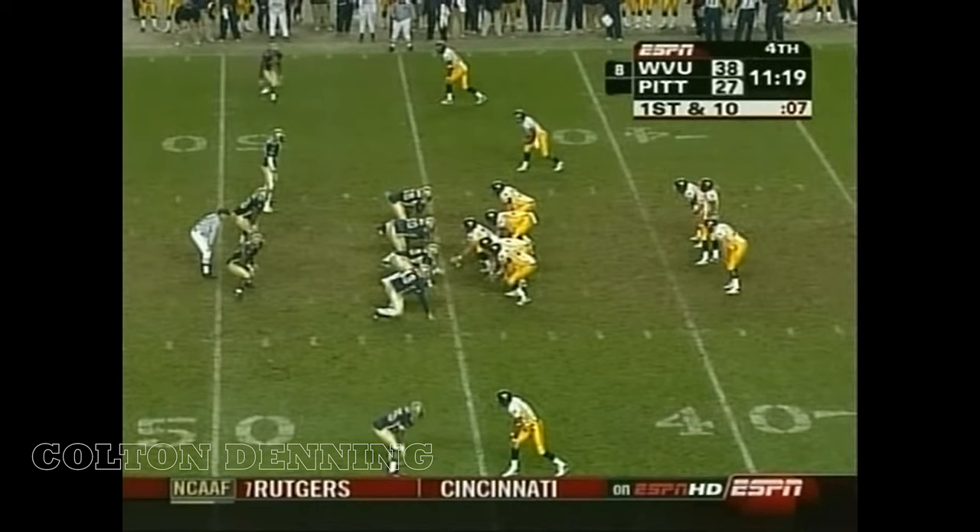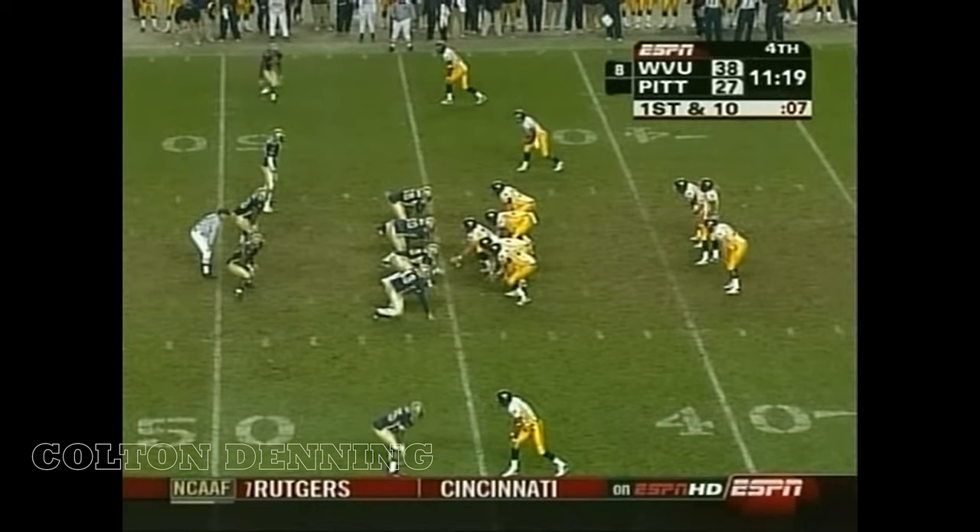A running quarterback gives you an extra man to be accountable for as a defense, and that's one of the things that Rich Rodriguez does a good job of exploiting.